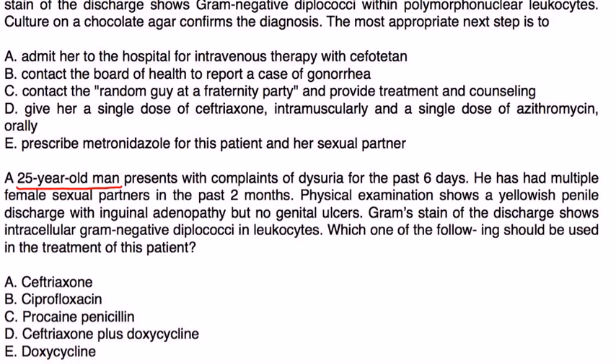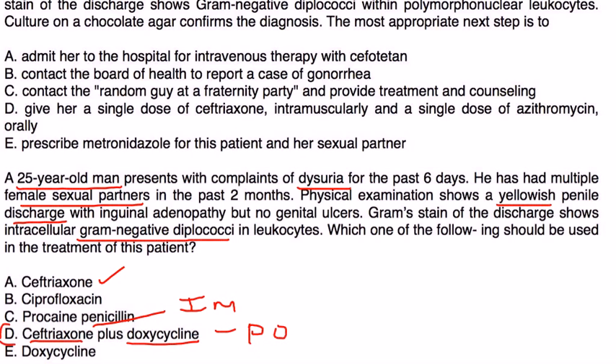Second vignette: A 25-year-old man presents with dysuria for six days and multiple female sexual partners in the past two months. Physical exam shows yellowish penile discharge with inguinal adenopathy but no genital ulcers. Gram stain shows intracellular gram-negative diplococci and leukocytes. The correct treatment is ceftriaxone IM with doxycycline PO, covering both gonorrhea and chlamydia simultaneously due to the high rate of co-infection.